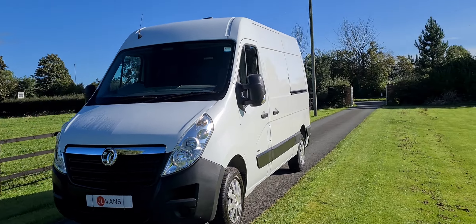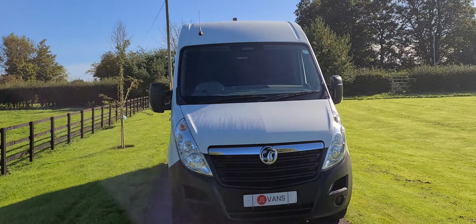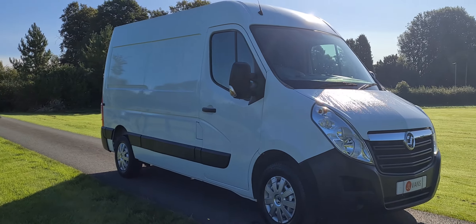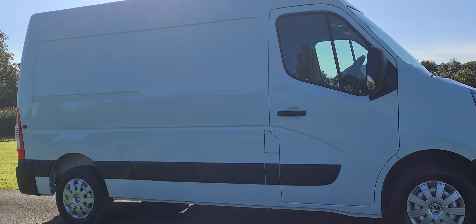Hello and welcome to Shell Vans, home of UK Nationwide Free Delivery, currently the highest rated used van dealer on the Auto Trader. We've got over a thousand verified purchase reviews, also got over 390 — nearly 400 Google reviews as well, all five star if you want to check them out.